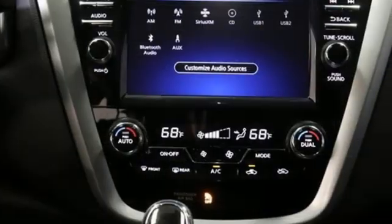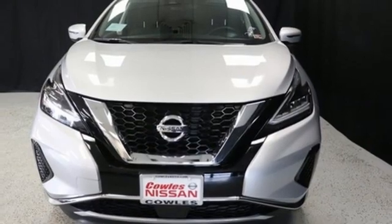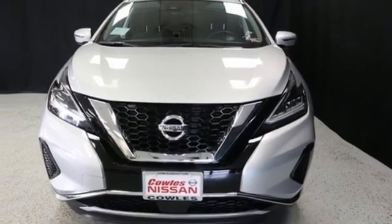Continuously variable automatic transmission. Dual zone climate control. Streaming audio. Rear parking sensors. Manual tilting steering column.